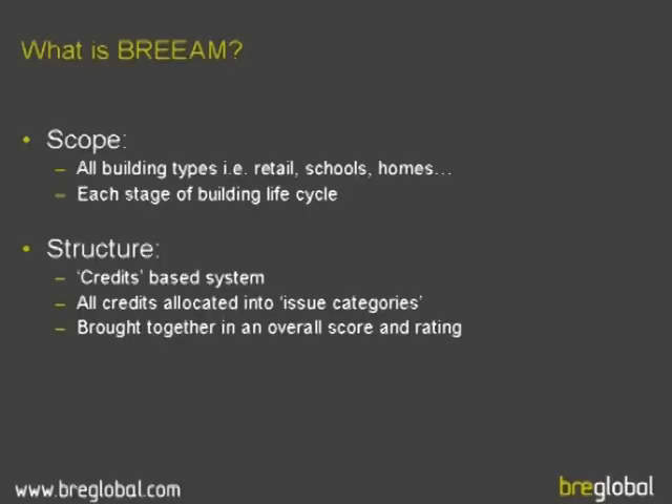What is BREEAM and what does it cover? It can assess all building types — so we're looking at everything from the commercial sector: retail, offices, industrial, through to the government sectors which include education, schools, prisons, court buildings, and then also the domestic market as well.